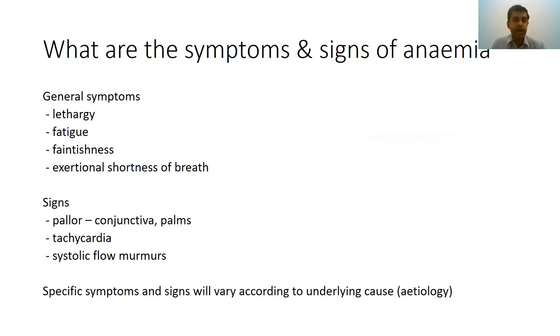How does anemia manifest? Patients feel lethargic, fatigued, and faintish, and with the slightest exertion they feel short of breath. On examination, they will have pallor. They will be tachycardic because the heart rate increases to improve cardiac output and better perfuse peripheral tissues. On auscultation, you can sometimes hear flow murmurs due to high turbulence from the rapid heart rate. Specific symptoms and signs will vary according to the underlying cause giving rise to the anemia.